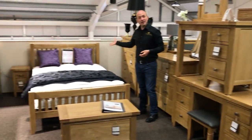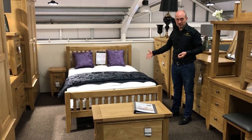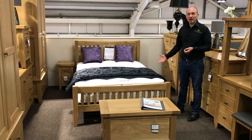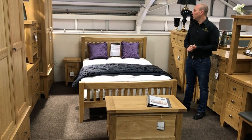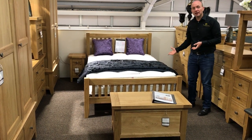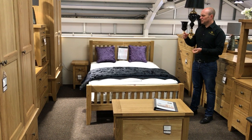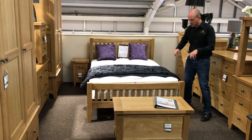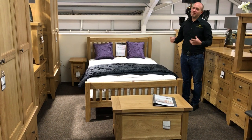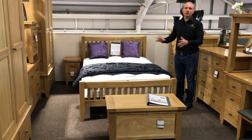We do 4 sizes of bed in this range. This particular one here is your double bed, which is 4 foot 6 wide. We also do the single size which is 3 foot wide, then 5 foot which is your king size, and then your super king which is 6 foot wide. Each slat on the underside of your bed is individually screwed down, making it very, very durable. You're never getting any rocking or movement on our beds at all.